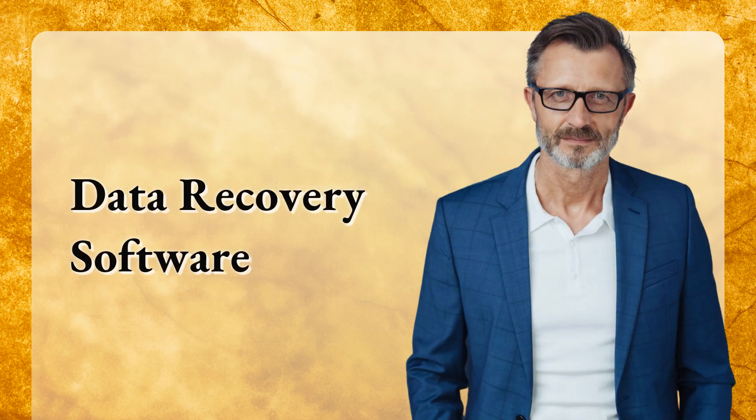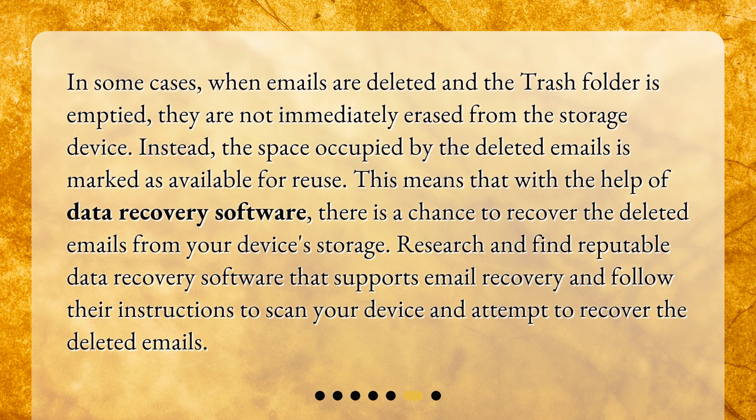In some cases, when emails are deleted and the trash folder is emptied, they are not immediately erased from the storage device. Instead, the space occupied by the deleted emails is marked as available for reuse. This means that with the help of data recovery software, there is a chance to recover the deleted emails from your device's storage. Research and find reputable data recovery software that supports email recovery, and follow their instructions to scan your device and attempt to recover the deleted emails.